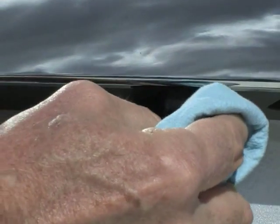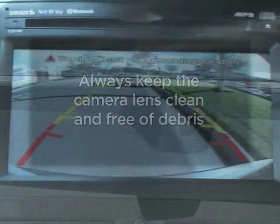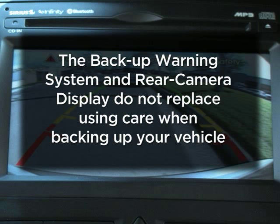Remember to always keep your camera lens clean. If dirt or debris builds up on the lens the camera may not operate correctly. It's important to note that these two features do not replace using care as you back up, so always visually check behind the vehicle and use caution as you back up.